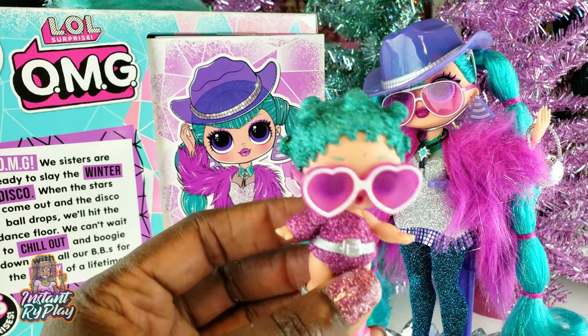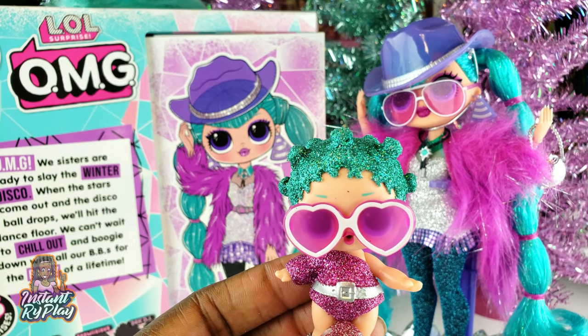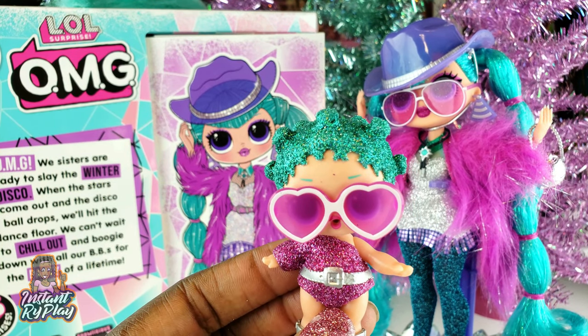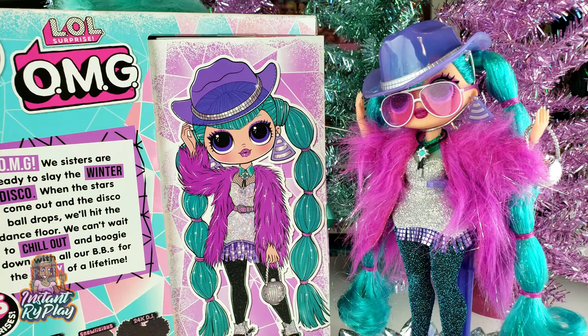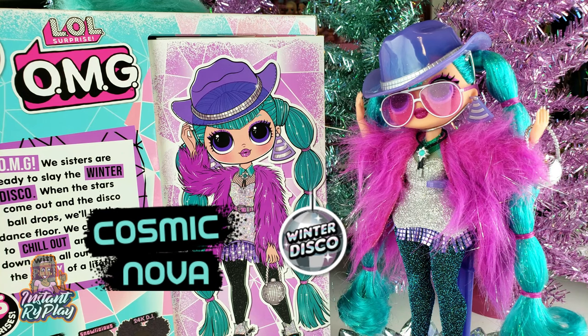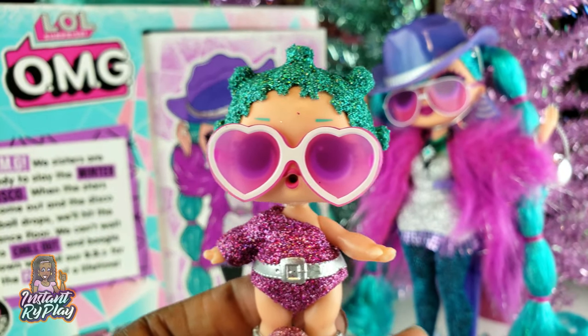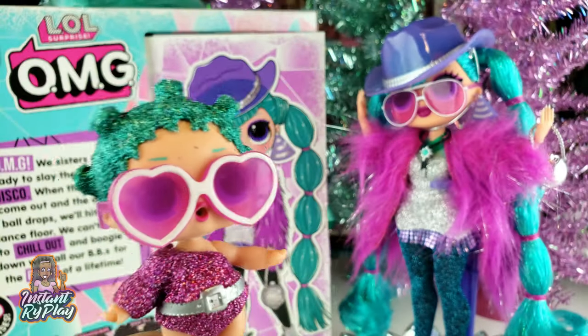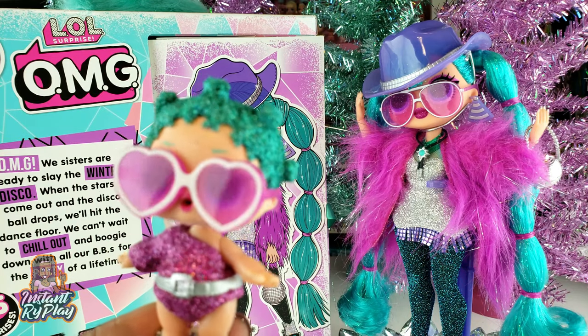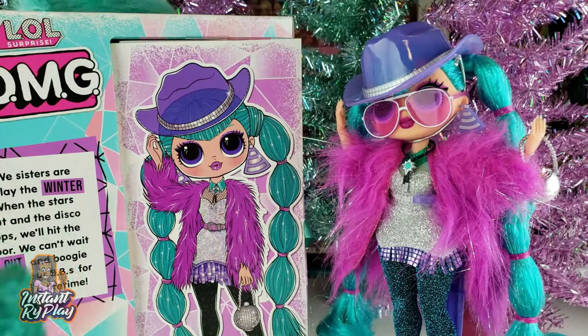Anyway, I think she looks fantastic. You guys let me know what you think about Cosmic Nova and her little sister Cosmic Queen, and let me know if you have any of the LOL Surprise OMG Dolls, especially the Winter Disco Series. That's all we had today on Instant Ride Play with the unboxing of the LOL Surprise OMG Doll, Cosmic Nova, and her little sister Cosmic Queen. Before we go, even if you have a hard day, we hope you find some time to play — and we'll see you next time on Instant Ride Play!